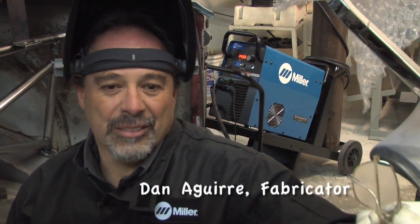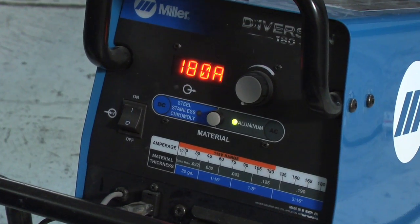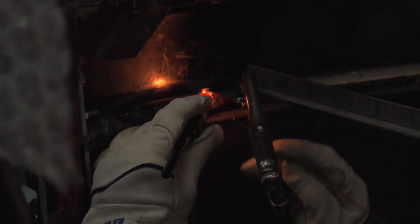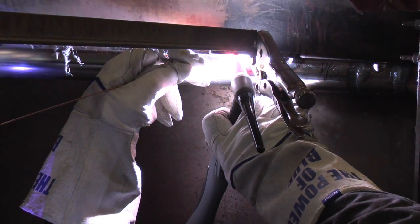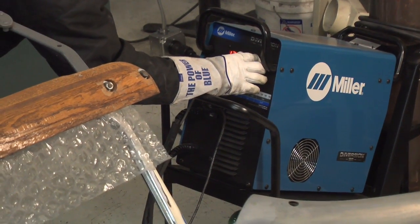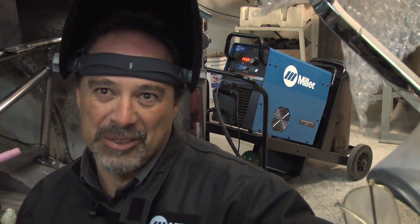I've been using the Diversion 165 for about two years and the 180 a couple of months. I like the fact it's got the digital readout — it's much easier to adjust the temperatures. I like the torch with a manual trigger; it's nice to use when you can't get your foot to work with the pedal. It is easier to dial, and I have a different welder of my own that has a lot more knobs and things to turn to get it to do the same thing that this one does with one.